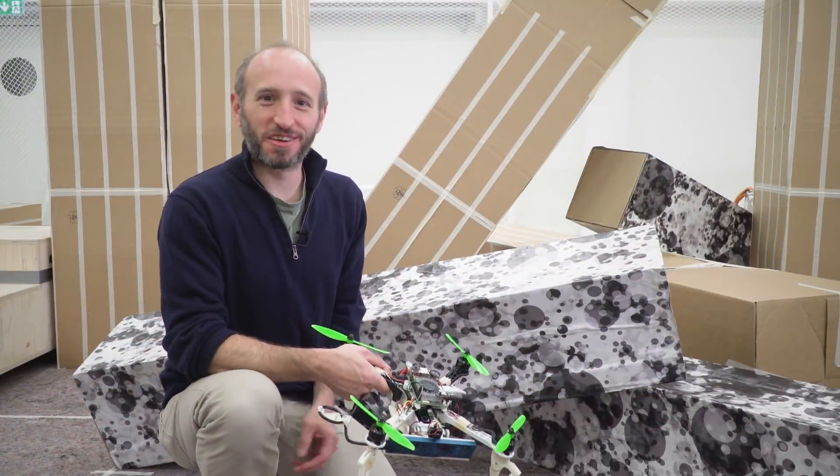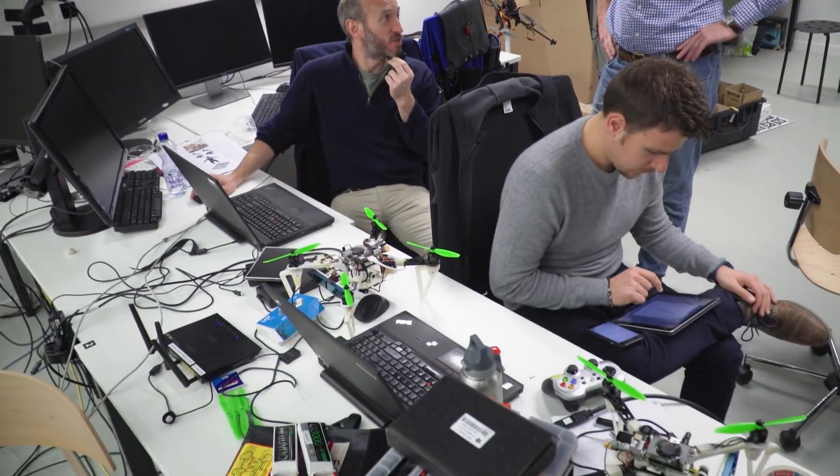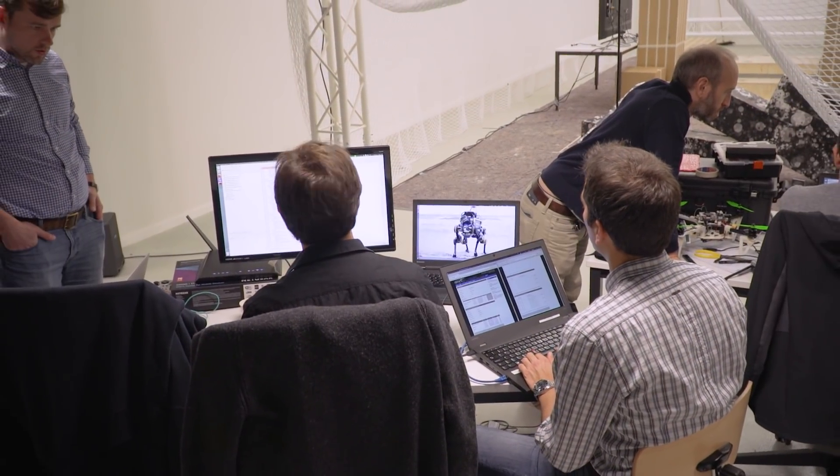We're in a room called the Drone Dome, performing a demonstration to show some robotic technologies that have been developed within the NCCR robotics program. We focus on rescue robotics, developing systems that can help first responders deal with search and rescue scenarios after a disaster.